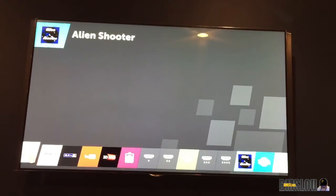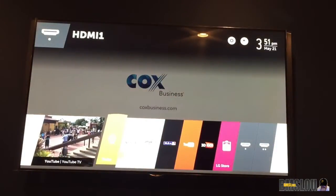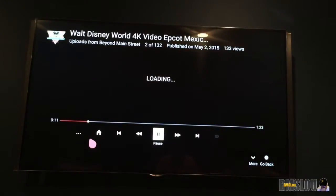I was watching YouTube earlier, so here's one of my videos from a different channel that I have. I shot this video in 4K from Walt Disney World on a vacation with my GoPro. It's loading — hopefully it won't take too long.